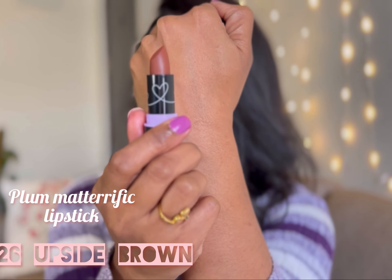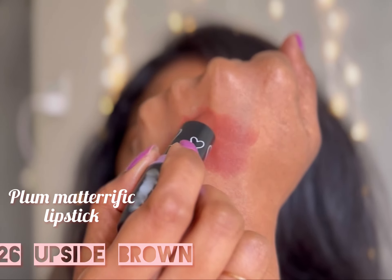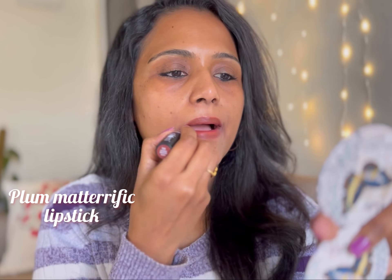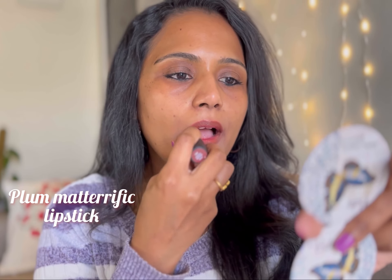The next shade is Upside Brown. This is one of the most popular shades in this range — a very nice rusty brown color and it is going to suit every Indian skin tone.